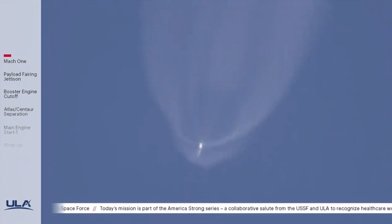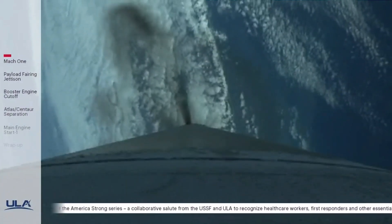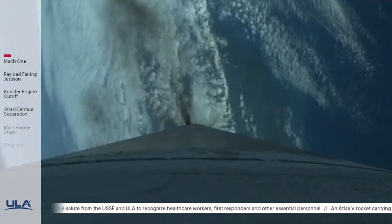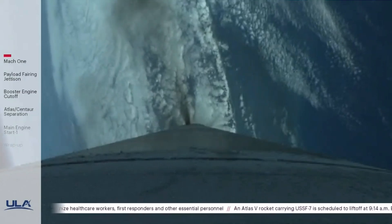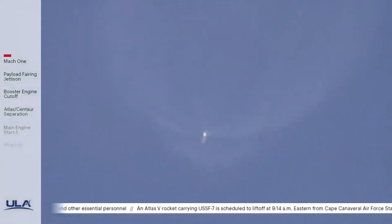The reaction control system is now pressurizing. Atlas is now throttling to maintain a 2.5 G acceleration limit. Now, 180 seconds into flight, the vehicle is 44 miles in altitude, 40 miles downrange distance, traveling at 4,500 miles per hour.